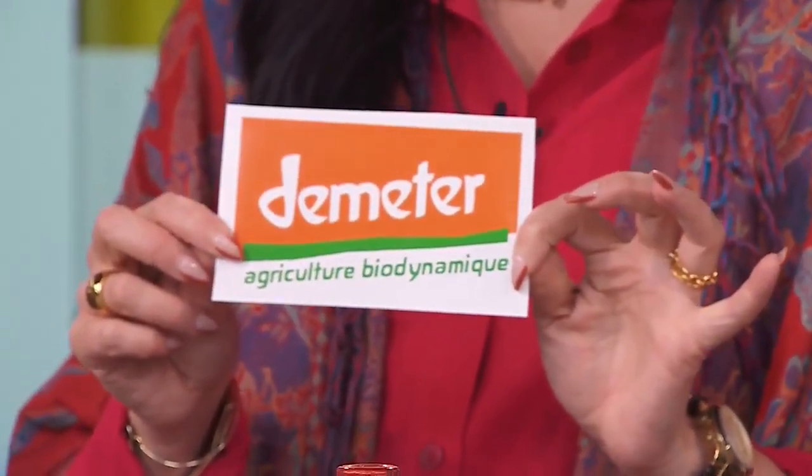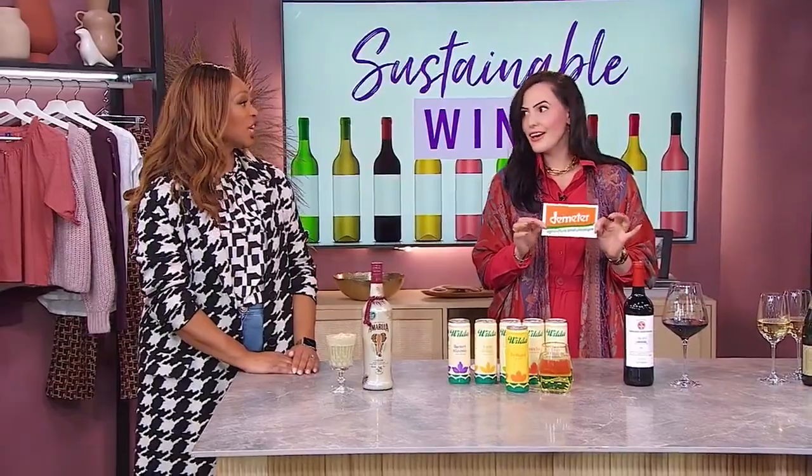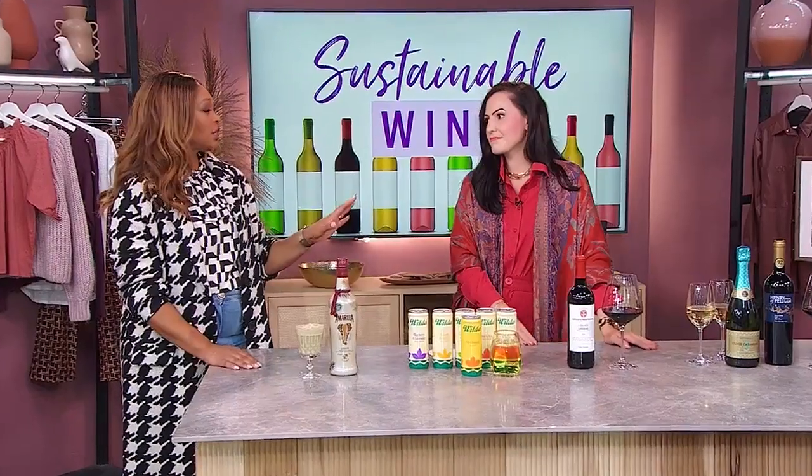And finally, we have the global Demeter biodynamic certification. This is for all agriculture. So it really changes and can get quite confusing. You can see these on the backs of bottles, but not all the time.